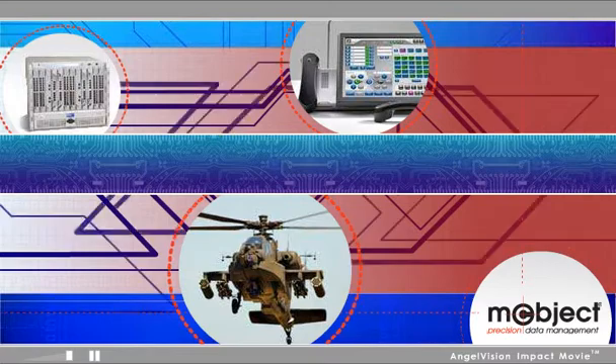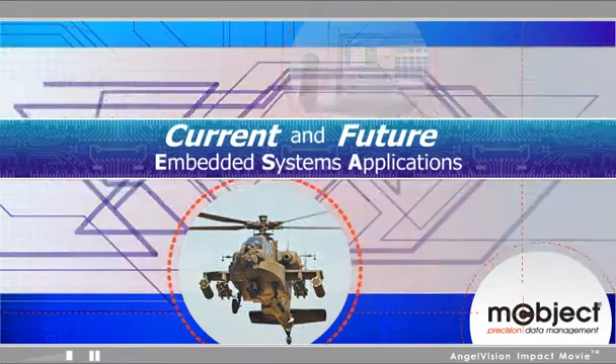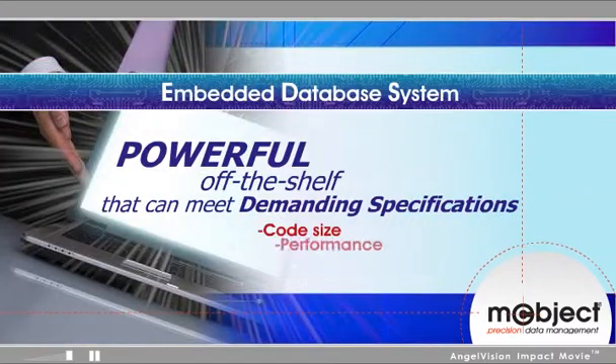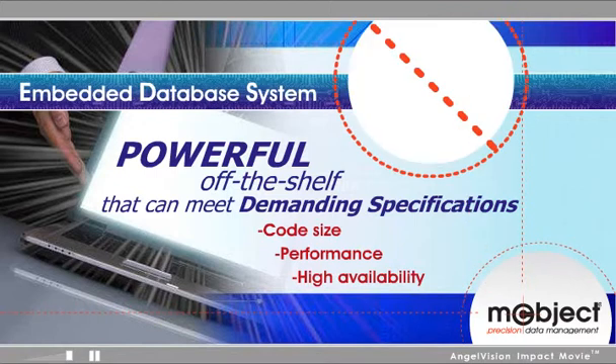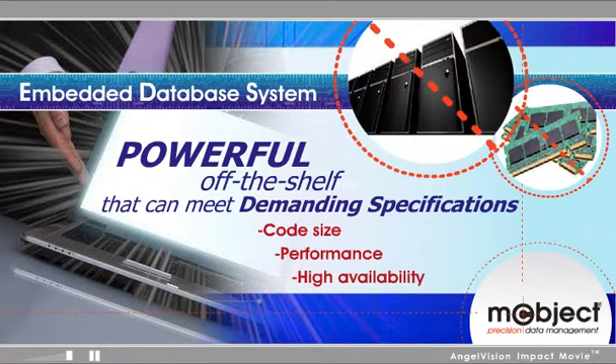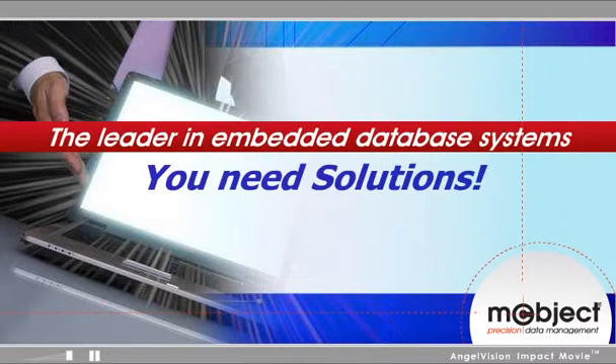To meet the complex requirements of current and future embedded systems applications, you need a powerful, off-the-shelf embedded database system that can meet your demanding specifications without increasing hardware requirements and costs with a faster CPU or additional memory. You need solutions from the leader in embedded database systems. You need XtremeDB.